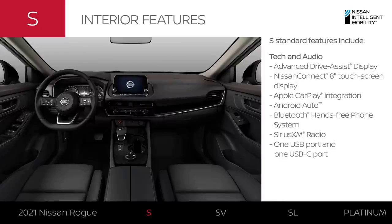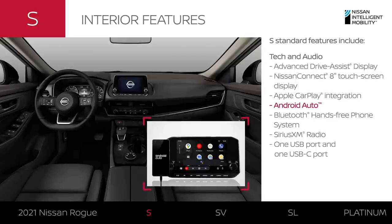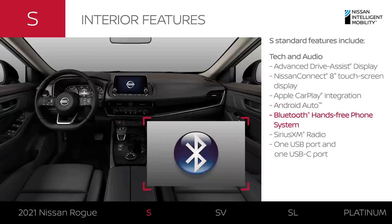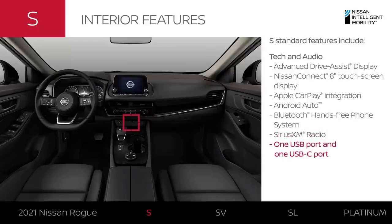Look around the interior of the S and you'll see there's plenty of technology. There's an advanced drive assist display and also an 8-inch touchscreen. You'll have the latest smartphone compatibility, wireless Bluetooth connectivity, available satellite radio, and two USB ports.